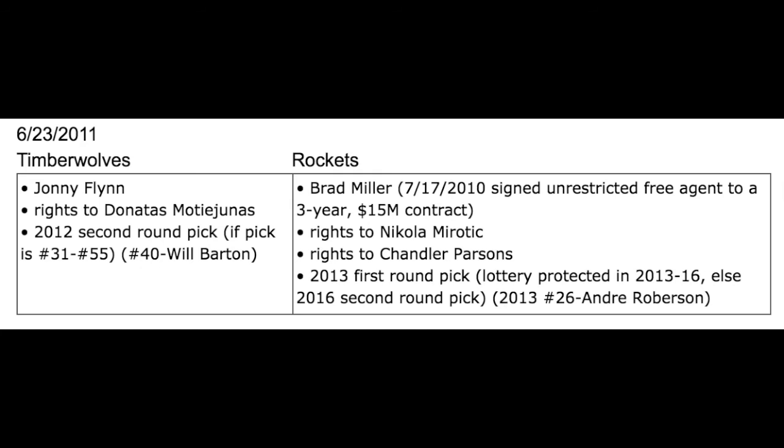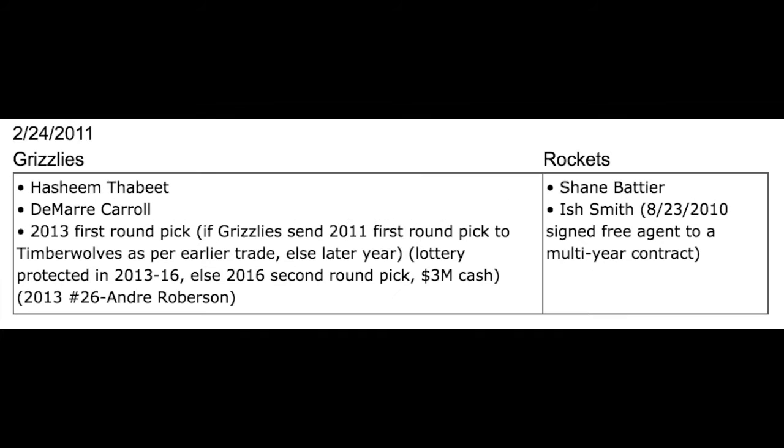They got Johnny Flynn and the draft pick later used on Will Barton in exchange for Brad Miller, the draft rights to Nikola Mirotic, the draft rights to Chandler Parsons, and the 26th pick — Andre Roberson — of 2013. How did they get that draft pick? They got it from the Memphis Grizzlies in the same exact trade that they got Hashim Thabit.